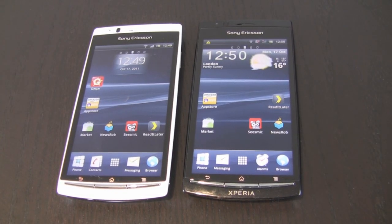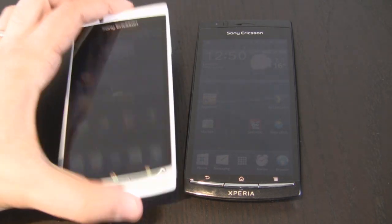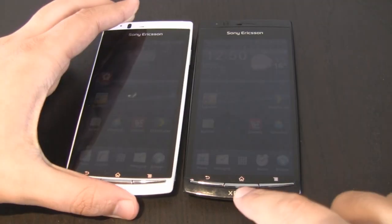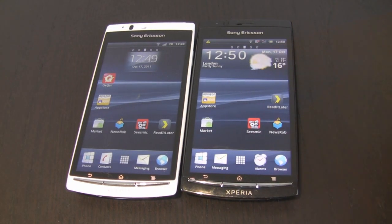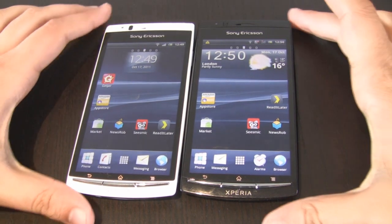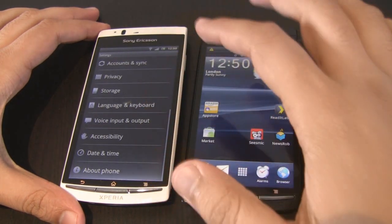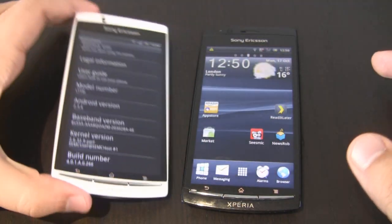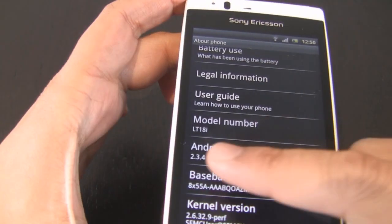Hi, this is Tej from the Xperia blog. With us today we've got the Xperia Arc S on the left-hand side in a lovely fancy new white colour. It comes with a 1.4GHz processor compared to the Arc on the right-hand side which comes with a 1GHz processor. Sony Ericsson claims that web page rendering is 20% faster over the original and the camera startup is 25% faster. You can see the model number there.